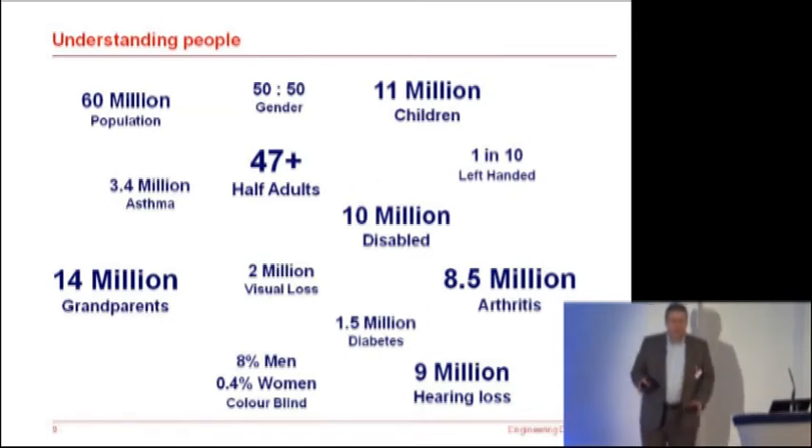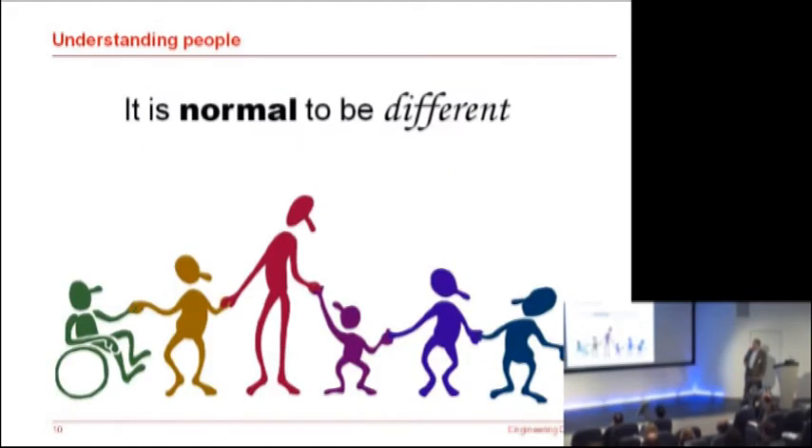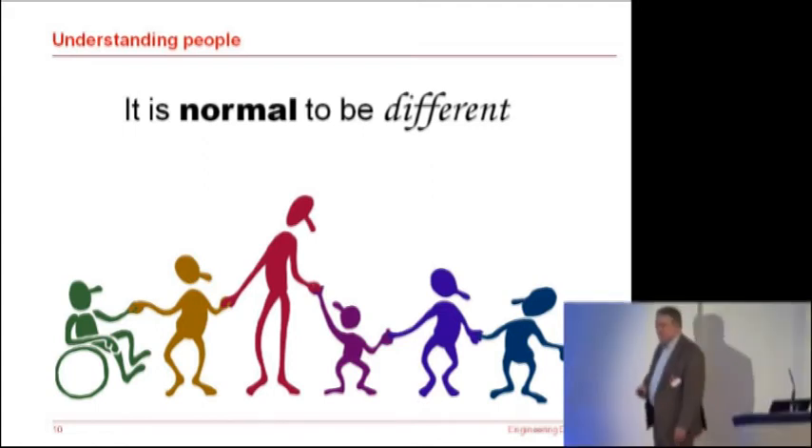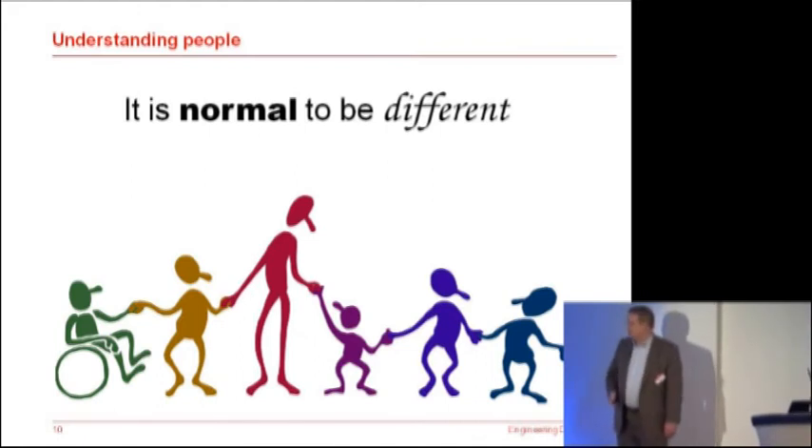But thoroughly disabled when using right-handed products. So what do we learn from all of this? Quite simply, it's normal to be different. It's not about diversity — it's just normal to be different. And we accept that as people, we accept that as designers.